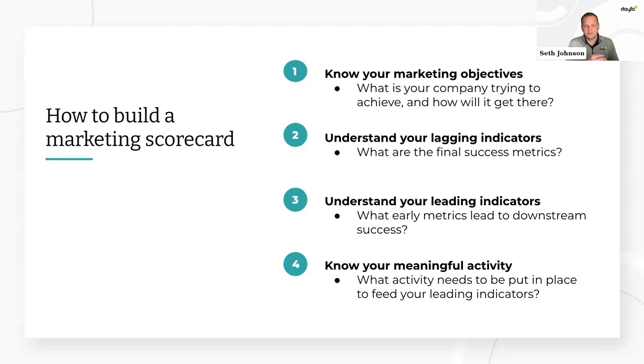But how do you actually build a scorecard? Are you just picking some metrics off a report that you think are going to look good? We've never really seen a great framework for how to land on meaningful metrics, so we took what we've learned from working with hundreds of businesses and developed a system.